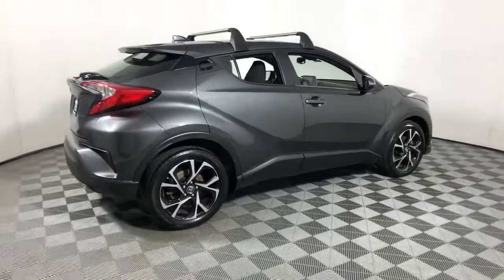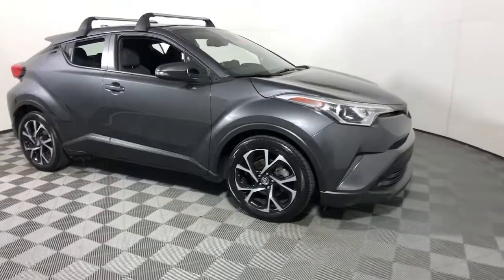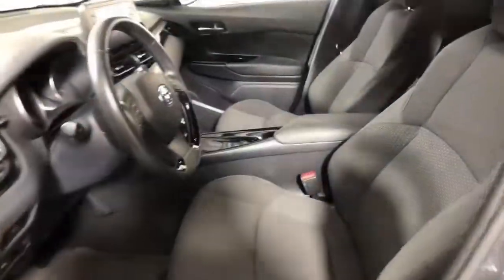Enjoy the view of this 2019 Toyota C-HR. With less than 15,000 miles on the odometer, this vehicle stands out from the rest.